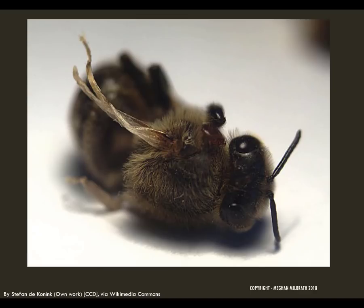Varroa mites are terrible pests. They feed on developing bees, causing damage during the delicate pupal stage. Not only do they cause physical damage to the bees, but they also transmit a host of viruses. The mites are quite large in comparison to the bee, as we can see on this poor worker. We can also see her deformed wings, caused by the varroa-transmitted deformed wing virus. Because they are so destructive, the mites can quickly overwhelm a hive, causing most colonies to die within 18 months.